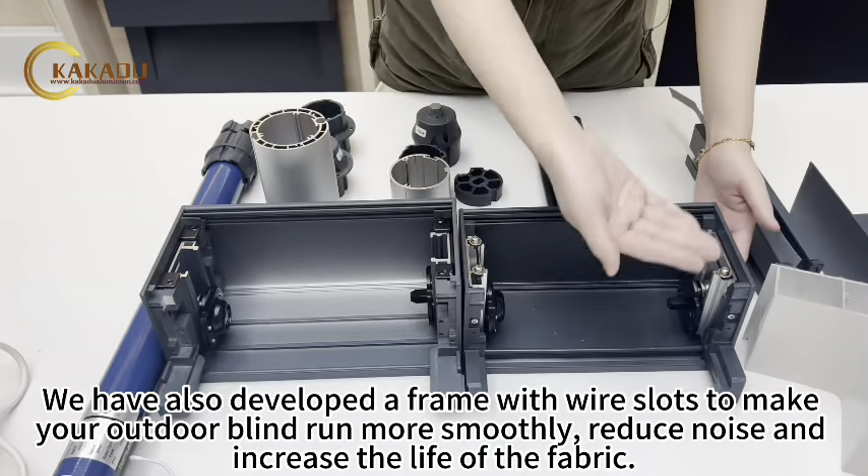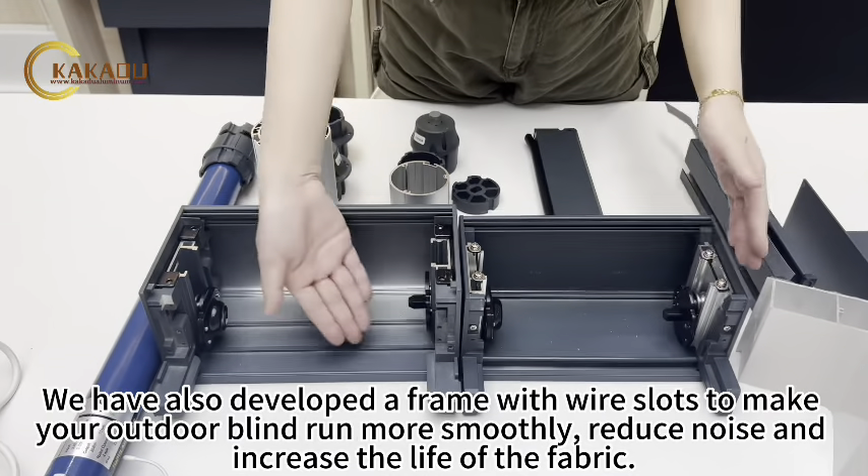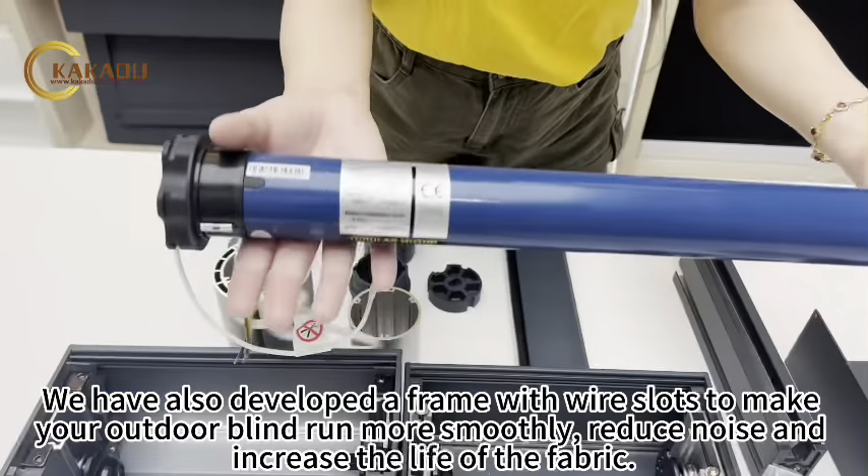We have also developed a frame with wire slots to make your outdoor blind run more smoothly, reduce noise, and increase the life of the fabric.